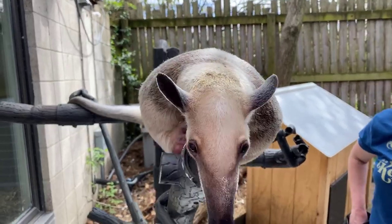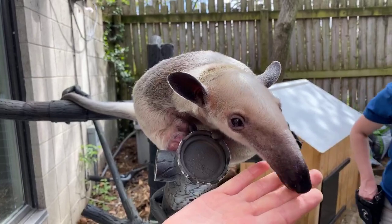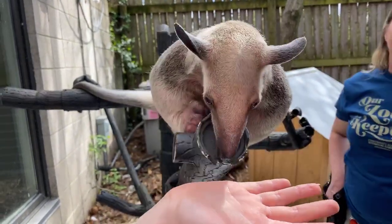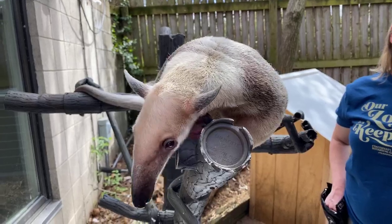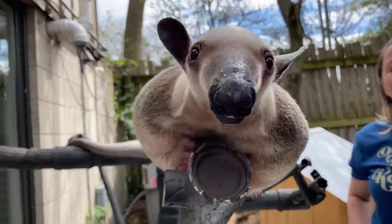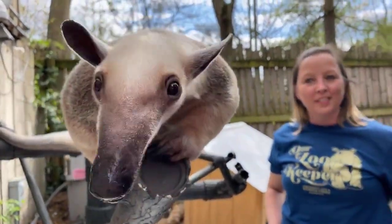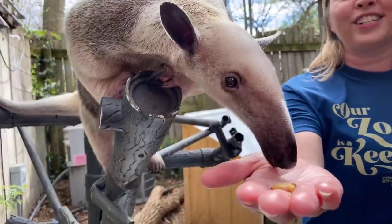Here at the zoo it would be really hard to feed her 9,000 ants a day, so I give Isla lots and lots of worms. She also uses that long sticky tongue — you can probably see her sticking it out on your screen while she's eating. It can be about 16 inches long; that's what she uses to lap up those ants and termites, and that's longer than Tessa the giraffe's tongue — about four inches more.